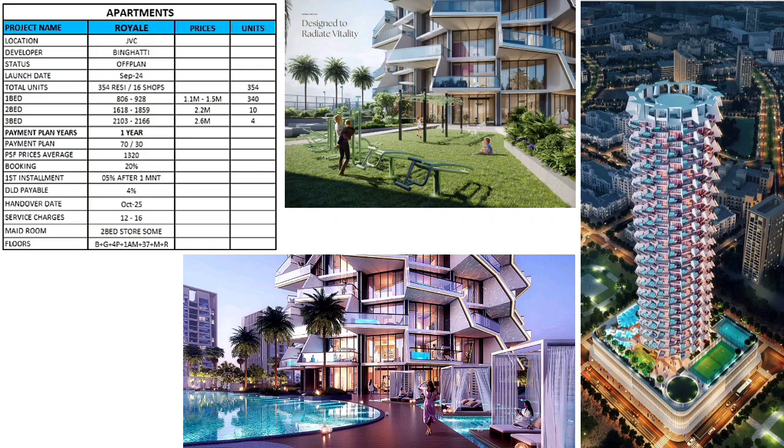We have one, two, and three bedroom units. Starting sizes are 800, 1,600, and 2,100 square feet. Starting prices are 1.1 million, 2.2 million, and 2.6 million. The payment plan is one year, structured as 70 percent during construction and 30 percent upon handover.